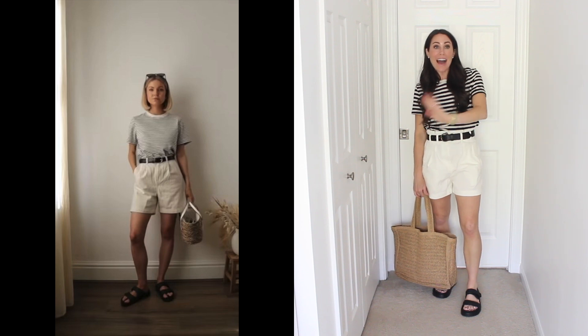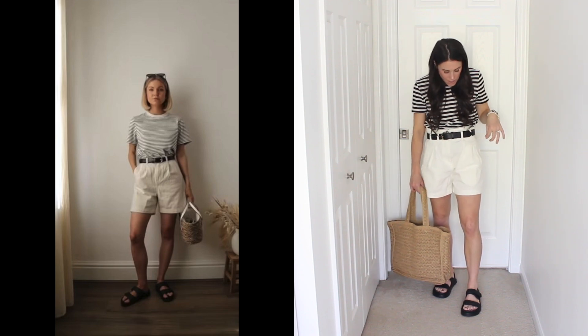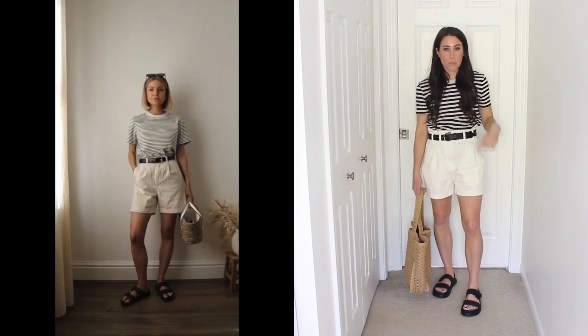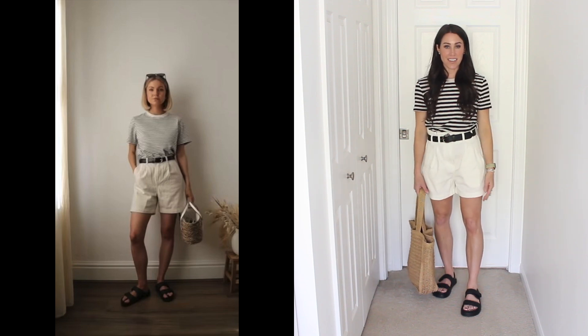Starting off with outfit number one — I want to wear this outfit right now, it is so cute. I love the little black belt she put with it. These are kind of pleated slightly longer shorts from Rails, though they have a little bit of a paper bag waist. I'm looking for something a little more straight across. And then a striped tee, older from Gap — I think they have the exact same ones still on their website. Black shoes tie it all together, and then a little straw bag. I really love this outfit — it's very me.